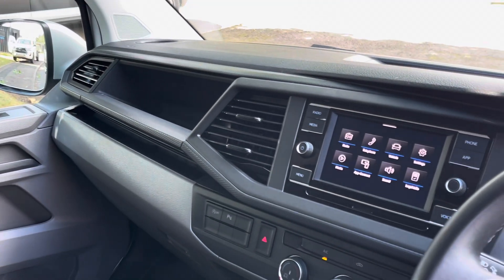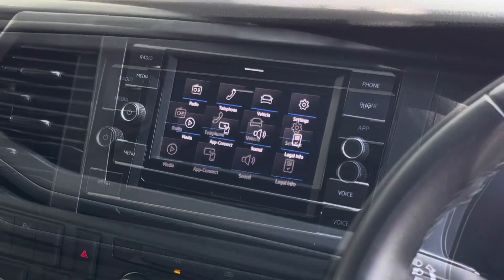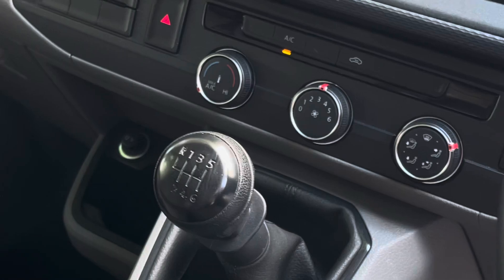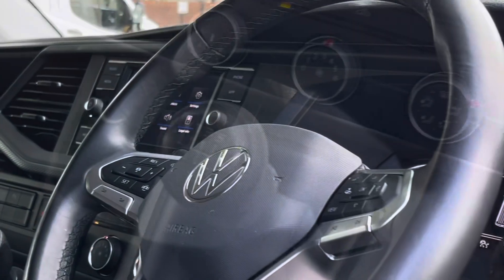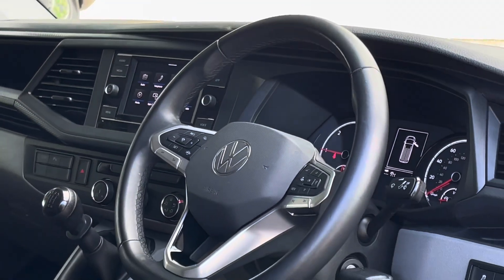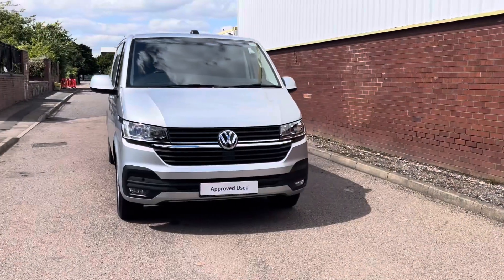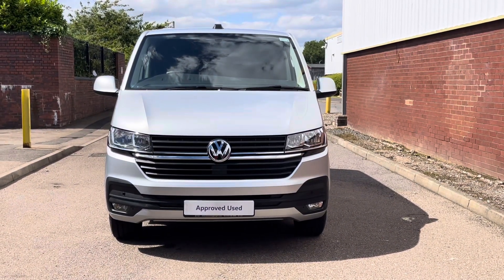In the centre of the dash we'll find a 6.5-inch colour touchscreen multimedia system. This system allows users to access all their favourite radio stations as well as utilise the AppConnect feature. The van comes with climatic air conditioning as well as a 12-volt and two USB Type-C charging points in the cab. The driver also has access to a 3-spoke multifunction leather-trimmed steering wheel. This concludes our 360 walkaround of this vehicle. Thank you very much for watching and goodbye.